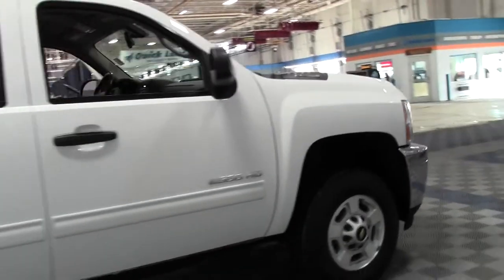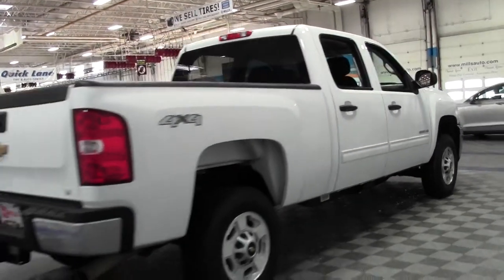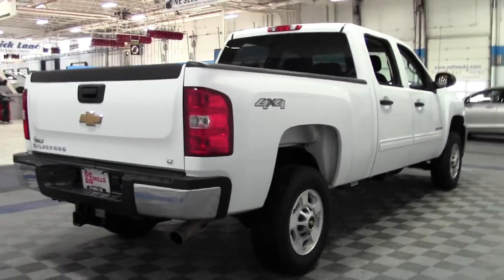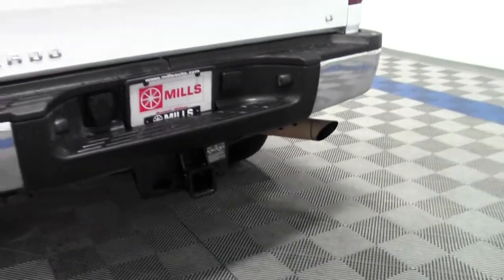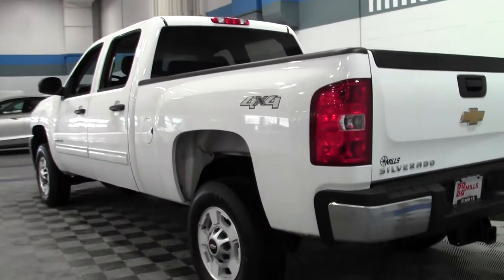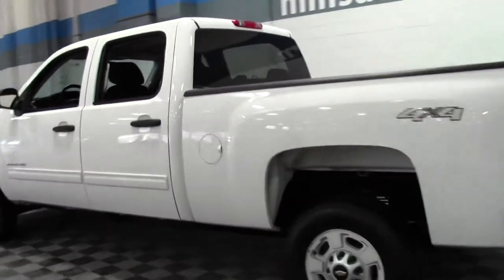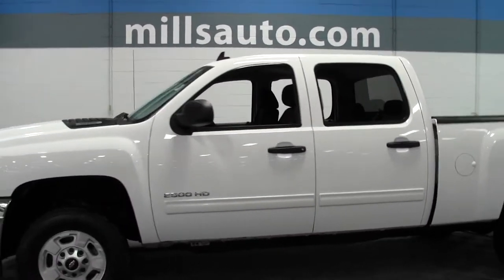It's got traction control, stability control, a tire pressure monitor, and a bed liner. Would make a great work truck. Big engine — 6-liter V8 — plenty of power. If you have any questions, feel free to call us at 866-455-7638.